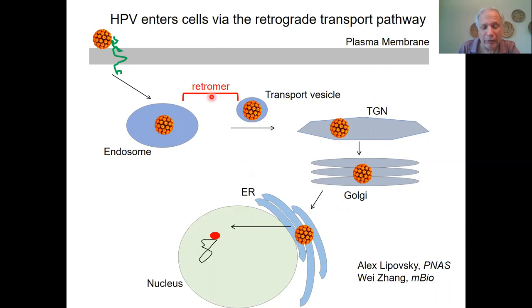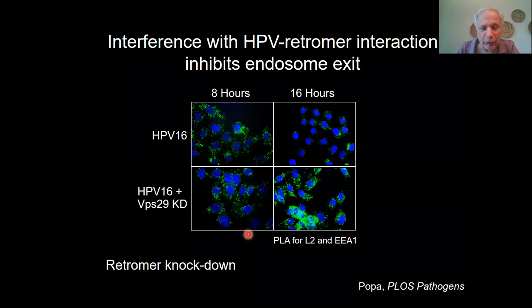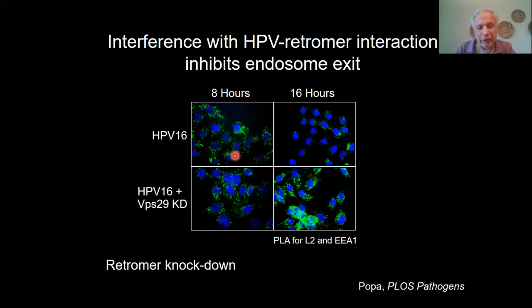If retromer function is blocked, the virus cannot get out of the endosome but rather accumulates there. That's shown in this experiment using an assay called PLA, proximity ligation assay, looking for the presence of the virus in the endosome. So at eight hours after infection, you see in green there's abundant virus in the endosome, but by 16 hours it's left, because it is going on to the Golgi apparatus.